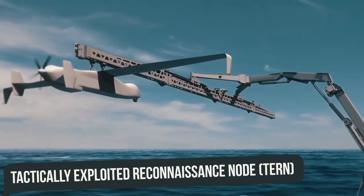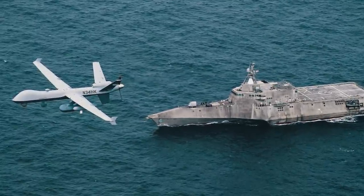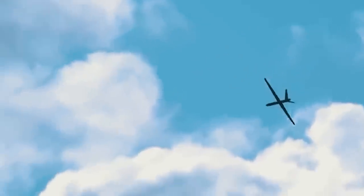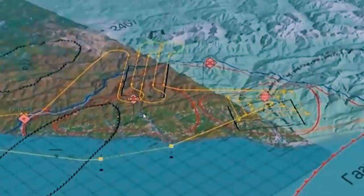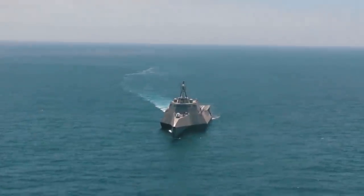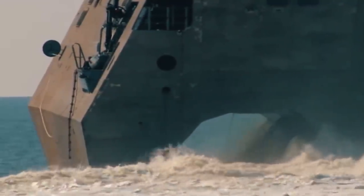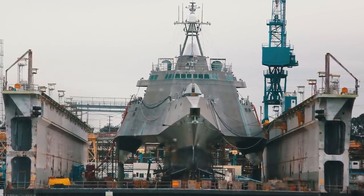The Tactically Exploited Reconnaissance Node involves the construction of medium-altitude UAVs capable of operating from the USS Independence, with a payload of 595 pounds and an operating range of 600 to 900 nautical miles. Today, the US Navy has 22 LCS-class ships in service, with four more ships in the finishing stage and another five under construction.